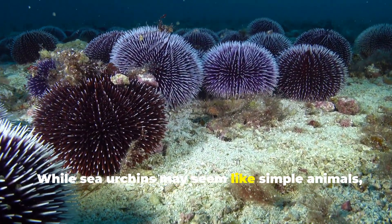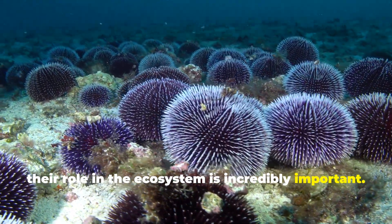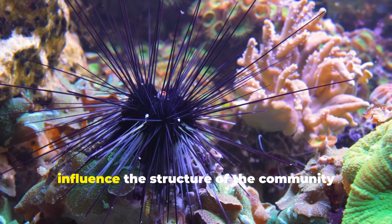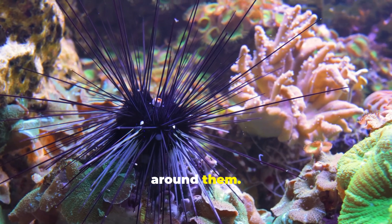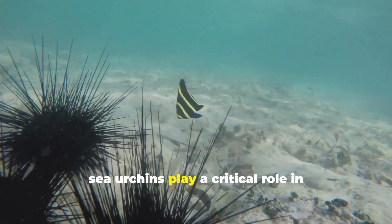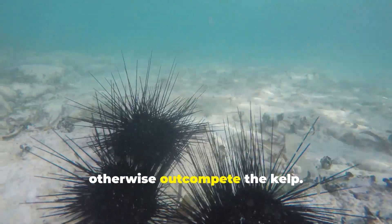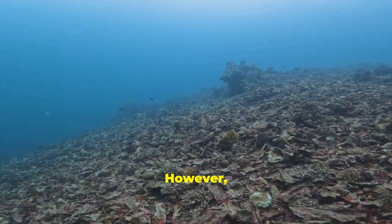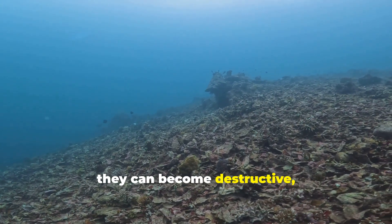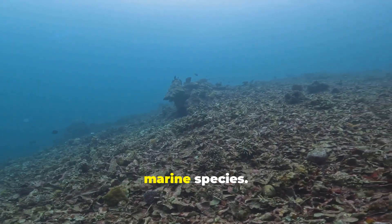While sea urchins may seem like simple animals, their role in the ecosystem is incredibly important. As keystone species, they help shape their environment and influence the structure of the community around them. For example, in kelp forest ecosystems, sea urchins play a critical role in controlling the growth of algae that can otherwise outcompete the kelp. However, if their populations grow too large, they can become destructive, leading to the decline of kelp forests, which are crucial habitats for many marine species.